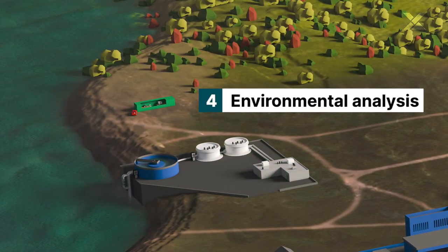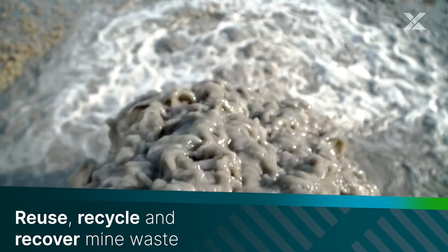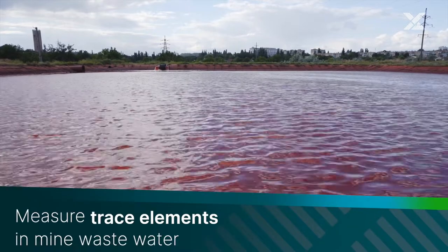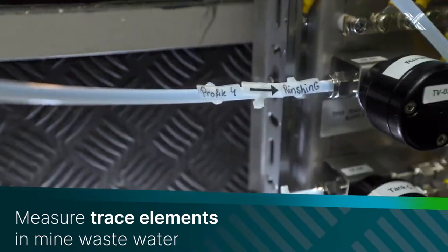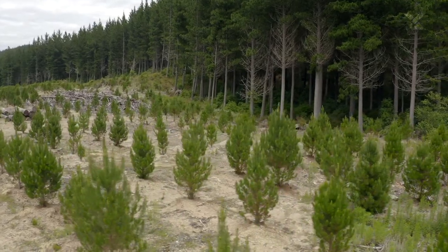To ensure a healthy, clean and safe environment, mining companies have to comply with environmental regulations. We help you keep your people and the environment safe through effective monitoring of harmful elements in tailings, waste water or soil. With our comprehensive solutions, you will be able to detect hazardous elements in real-time and meet your ESG commitments.